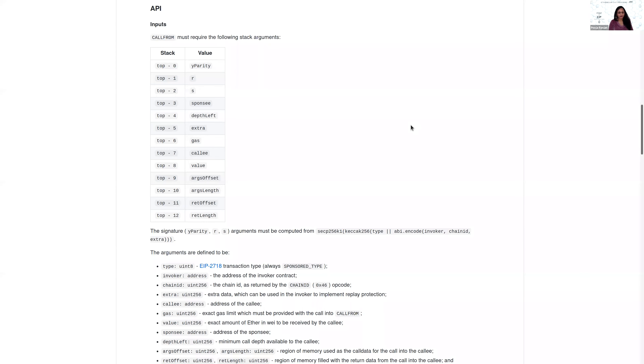A chat question asks about the threat model for improperly implemented invokers. Sam explains that an improperly implemented invoker can do almost anything it wants with an EOA. If you sign a transaction-like package to a poorly implemented invoker, you basically lose control of your EOA — the invoker can do whatever it wants with your account except send ETH from it. The key advice: don't sign messages to invokers you don't fully trust.